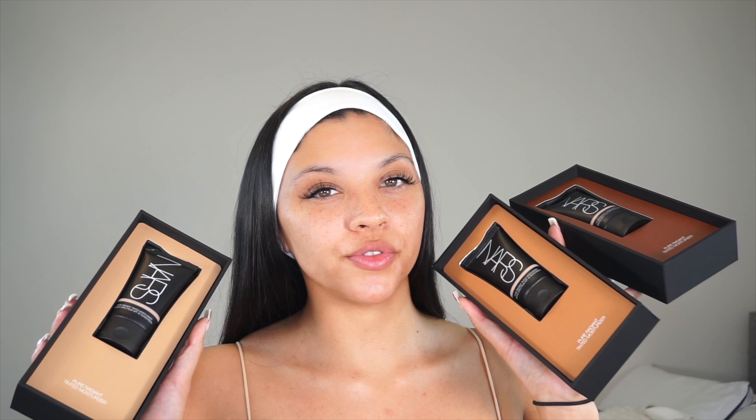If you guys haven't noticed on my channel, on Foundation Fridays I've been trying to incorporate a lot of tinted moisturizer options. They did send me this package via PR with three shades — some are a little too warm for me, so I might give one to my mom. I've been super into tinted moisturizers; last week I tried the Fenty Beauty one and I'm obsessed, so I'm curious to see how this one works.